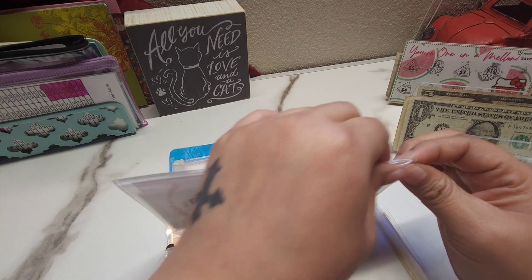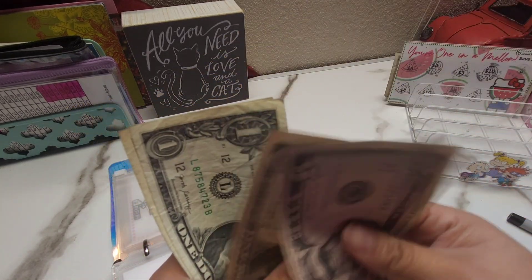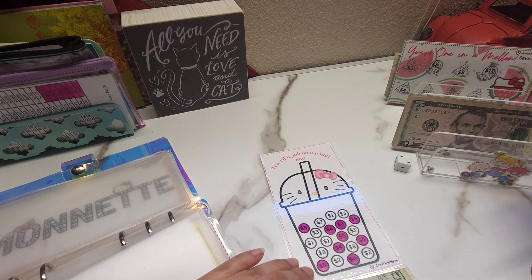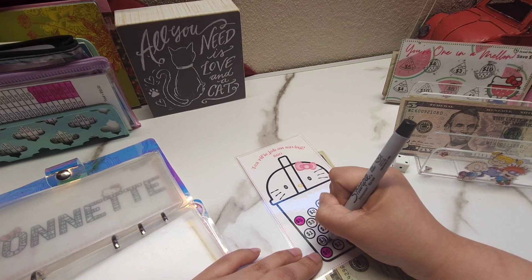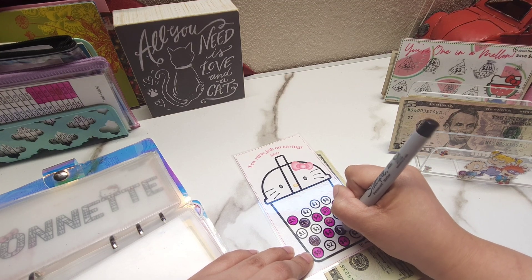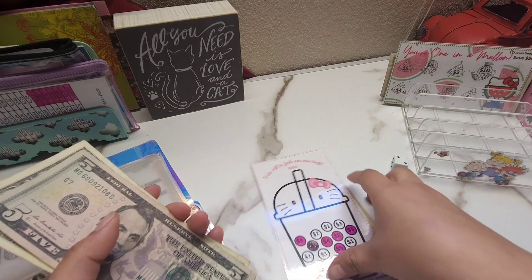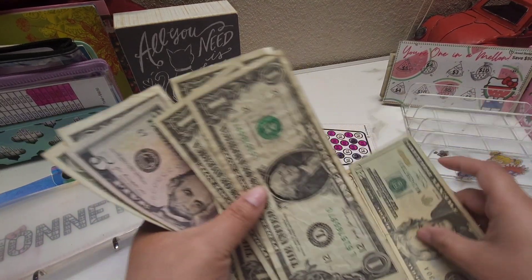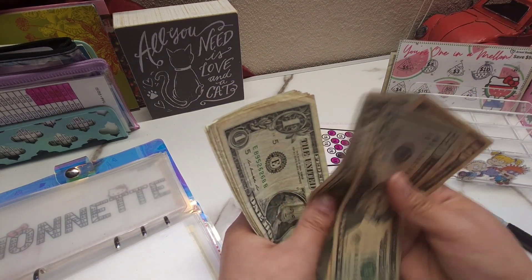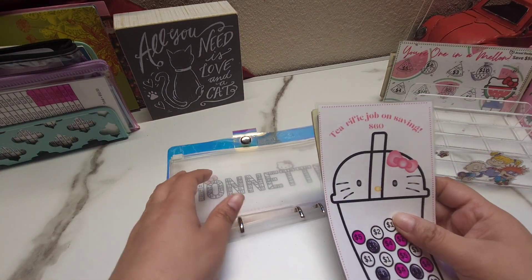For this last one it's for 60 dollars. Let me count the money — I have five, six, seven, eight, and nine dollars. We have three, six, and nine to mark off. Now we have 20, 30, 35, 40, 41, 42, 43, 44, 45, 46, and 47 — so it's 47 out of 60. We're definitely more than halfway with this one. I'll probably go back and fix the black marker since I don't like how it looks.